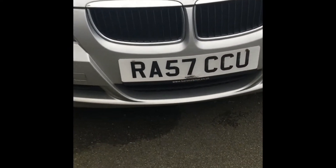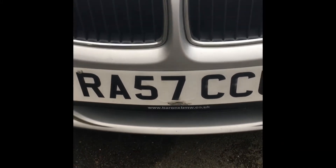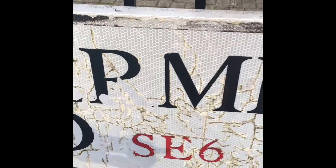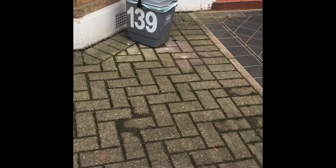Oh, I can see a number five and a number seven on a car number plate. I bet there's some more around here too. Road signs — so this is a road sign we can see. Number six! Have a look at the bin numbers. One, three, nine.